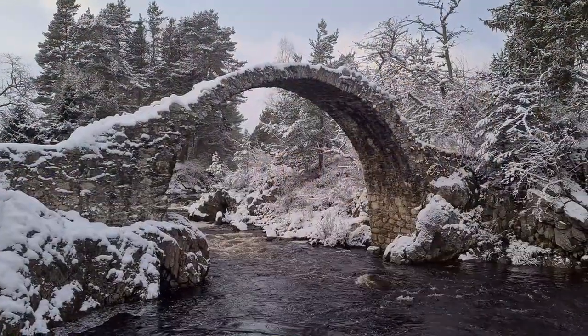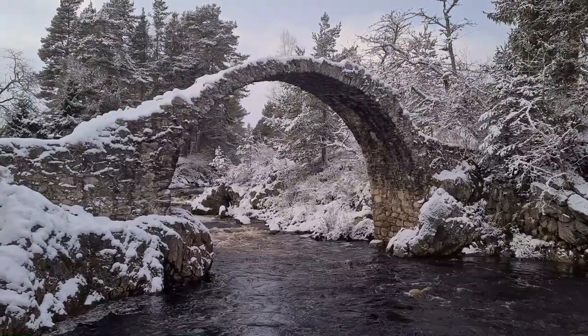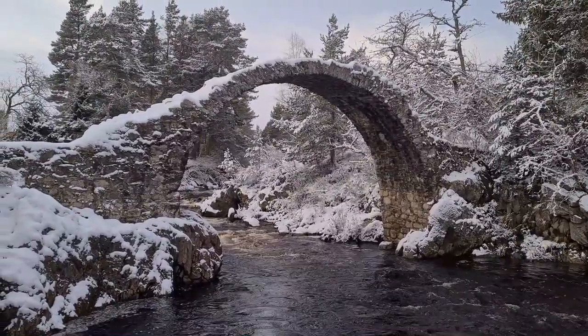All that is left is a single span. The parapets were washed away in 1839 in a storm. It really is an iconic bridge — it's beautiful, and it was worth the scary drive here to get it in the snow.